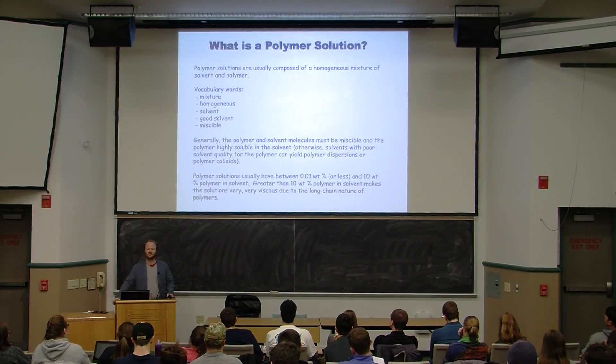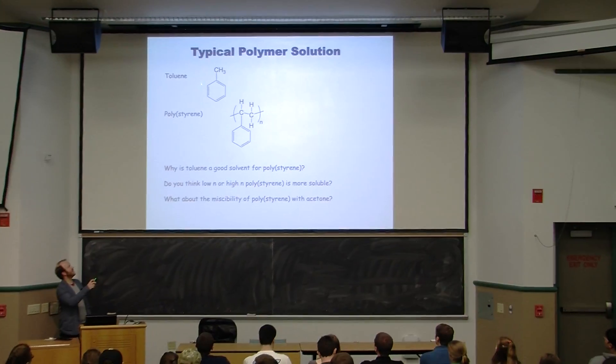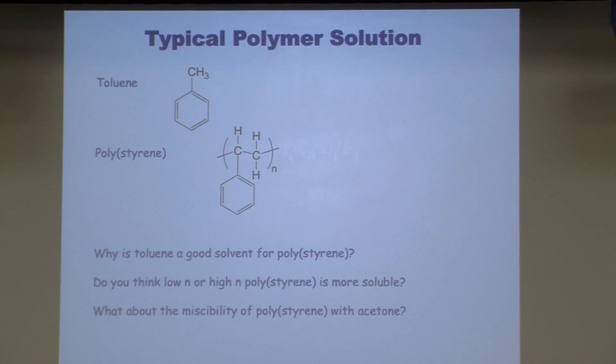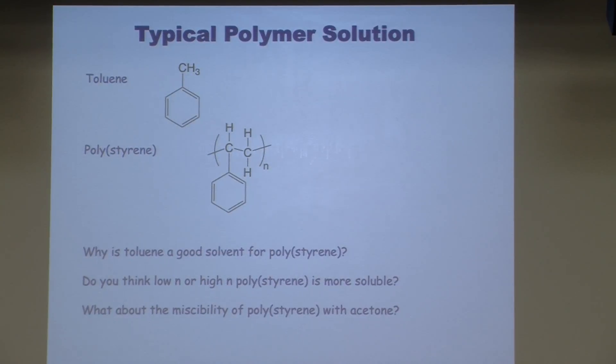Here's a typical polymer solution: toluene and polystyrene. Why do these mix? Pretty obvious — they look the same. They've got those big benzene rings, so these things like to interact. There's a little aliphatic content, the methyl group, and the aliphatic backbone of polystyrene. They look like the same molecule, even though polystyrene comes from styrene, not toluene. Examining these molecules gives us a good idea they're going to be miscible.